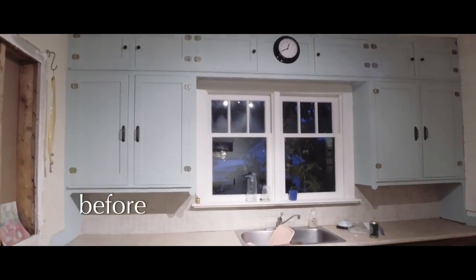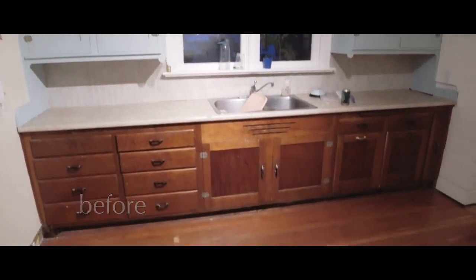So I want to take a minute to show you where we started, and then I'm going to talk about some of the things that we added to this kitchen.